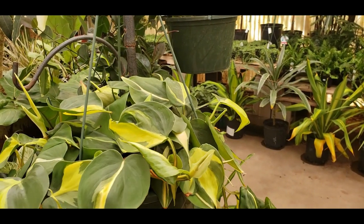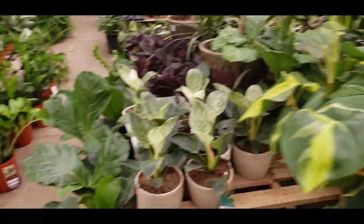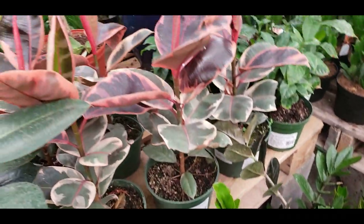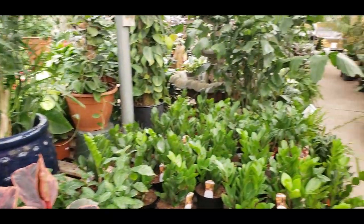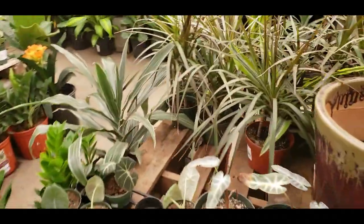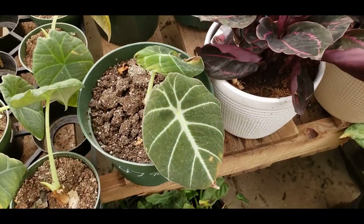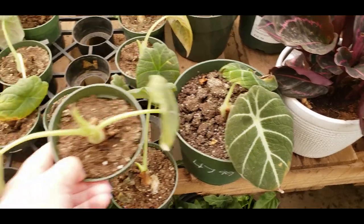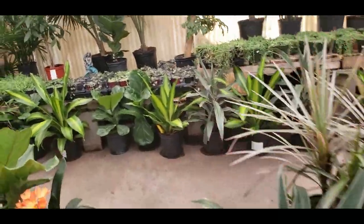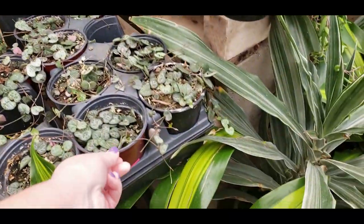Here is the Ficus Ruby for $16.99. And over here it looks like they have the Maharani — a little bit of a bigger one for $47.99, but look at how not good shape it's in. And then this one is $23.99 and that one's not in very good shape either. Over here they have some string of hearts — $15.99.